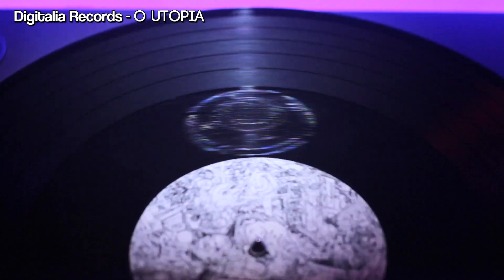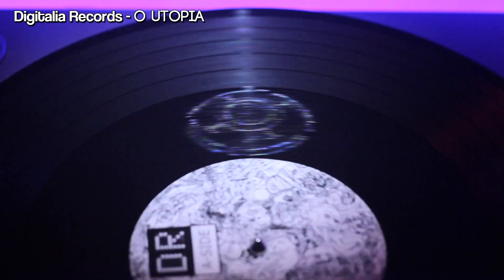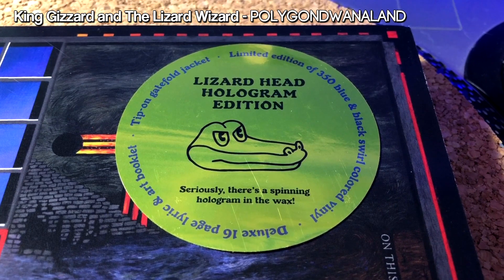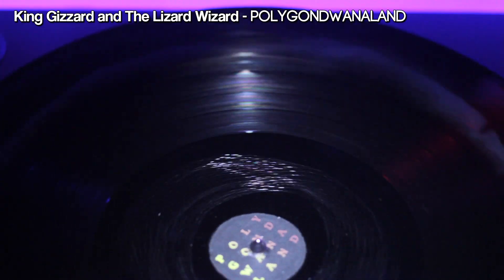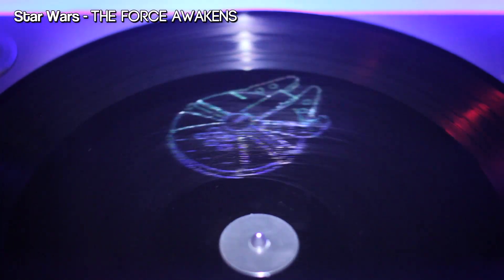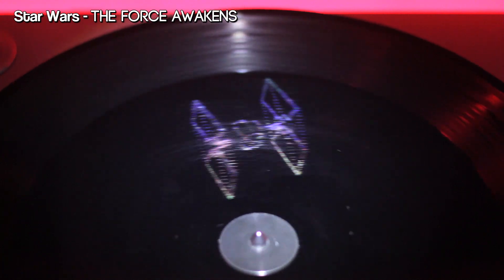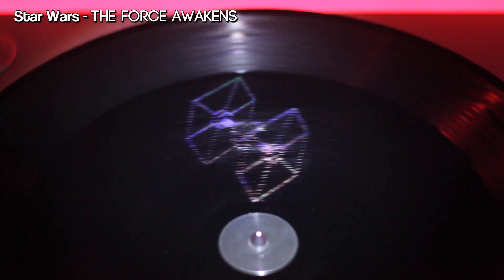Digitalia Records' O Utopia features a UFO on side A and a pyramid with the all-seeing eye on side B. King Gizzard and the Lizard Wizard's Polygoned Wanna Land features a floating lizard head. And finally, the most famous of all — the Star Wars Force Awakens soundtrack — featuring a hologram of the Millennium Falcon on the first record and a TIE Fighter on the second record. It is so awesome; I could just stare at that for hours.